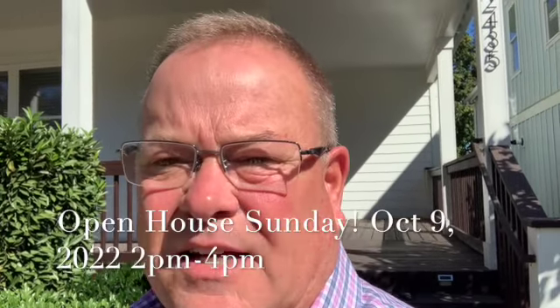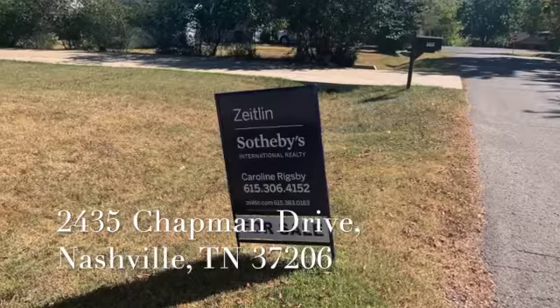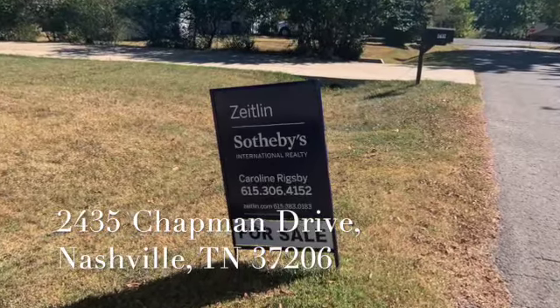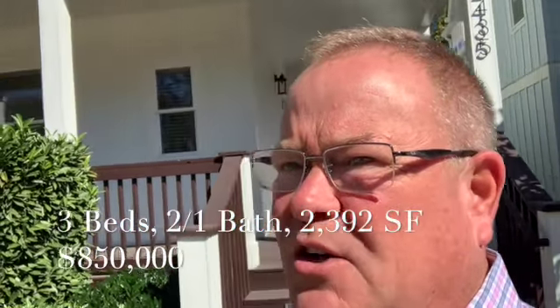Welcome to my open house video preview. This is Russell Cantor with Zeitlin Sotheby's International Realty. This Sunday, October 9th, 2022, I'll be hosting an open house. The listing agent is Caroline Rigsby. The address is 2435 Chapman Drive in East Nashville — a three bedroom, two and one half bath house. Let's go take a quick look at what we've got.